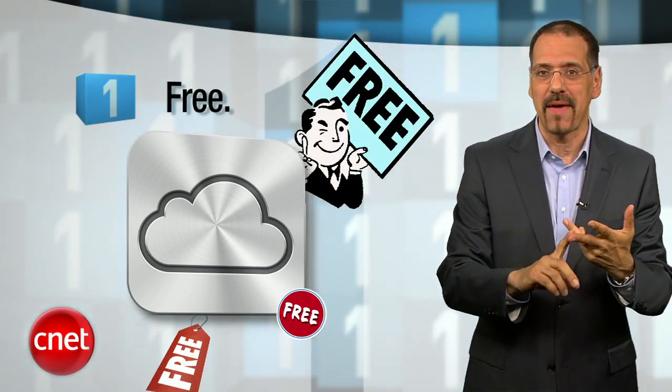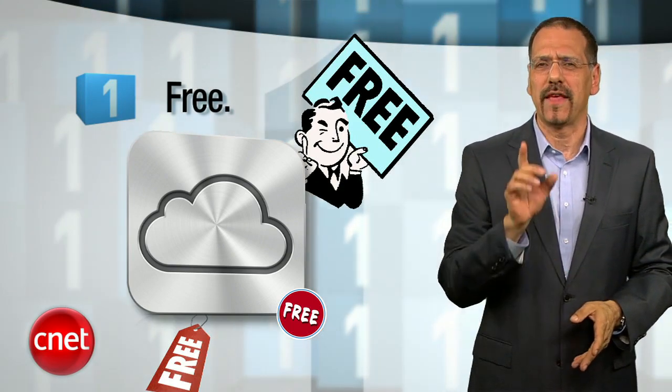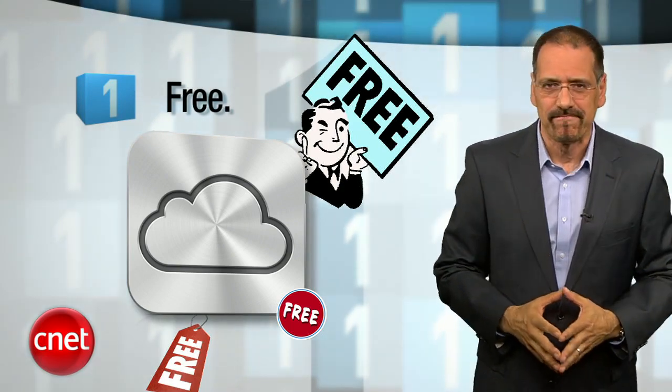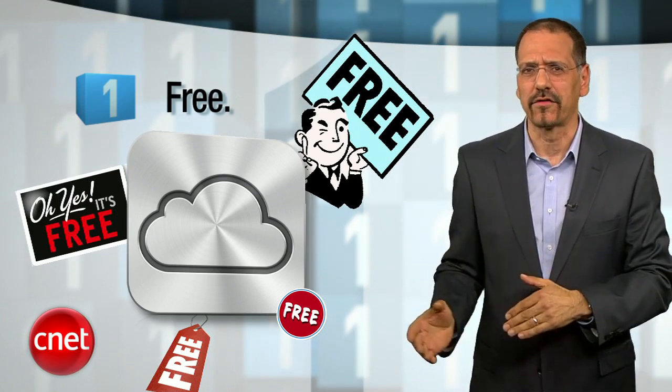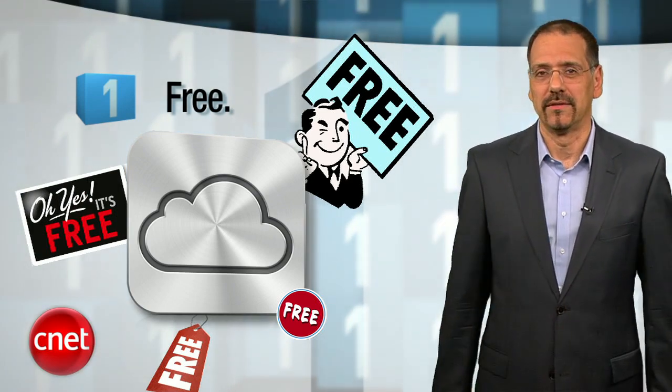And the number 1 reason I bet you find iCloud at least a little bit irresistible is the freeness. The heart of MobileMe — contacts, calendar, email — that used to be $99 a year is now part of iCloud for the approximate cost of nothing. Free. $99 off. 100% discount. Google hates this part, but you're going to love it.